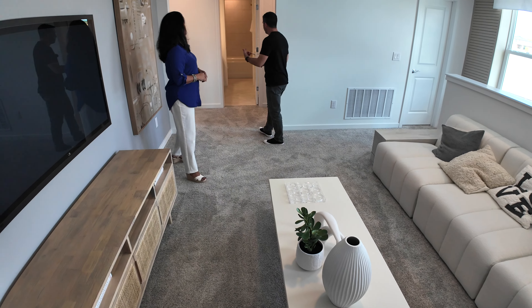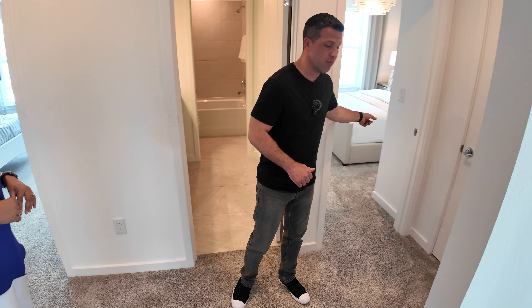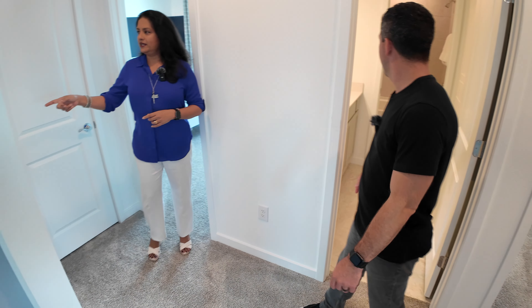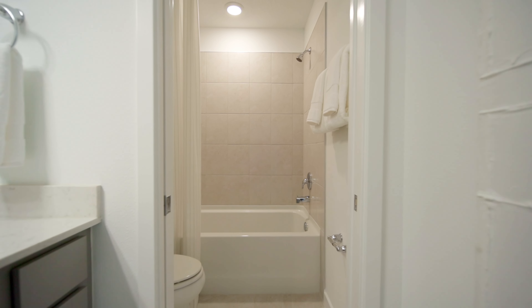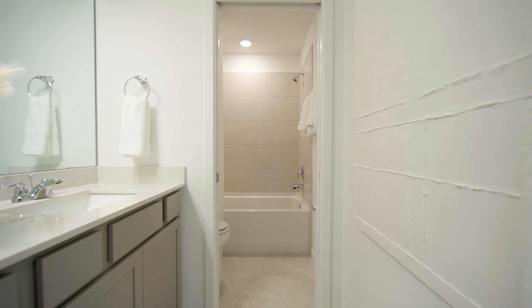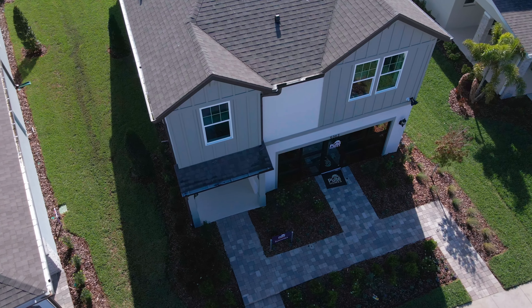Right over here we have the other three bedrooms. Downstairs we have the master, and upstairs there are three guest bedrooms sharing one full bath. I like that they have a door separating the shower and the toilet from the double vanities, so multiple people can use it at the same time if needed. With a home like this you have all the necessities and more at a decent price, which we will reveal shortly.